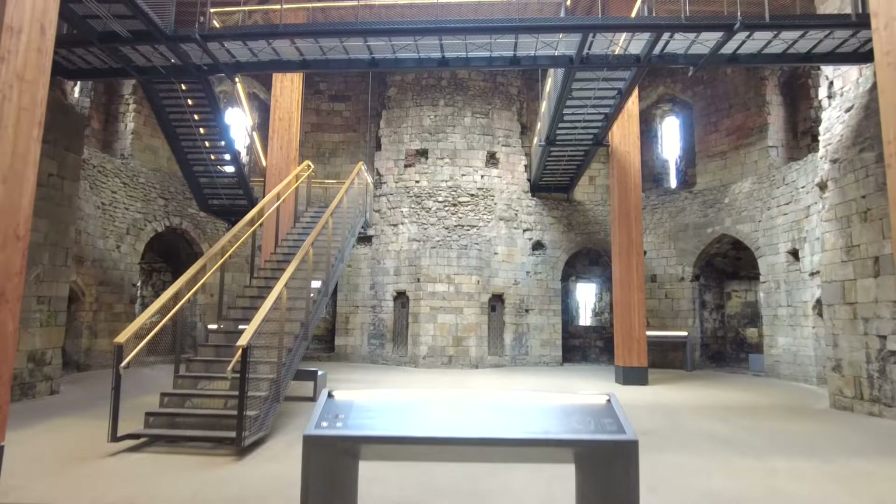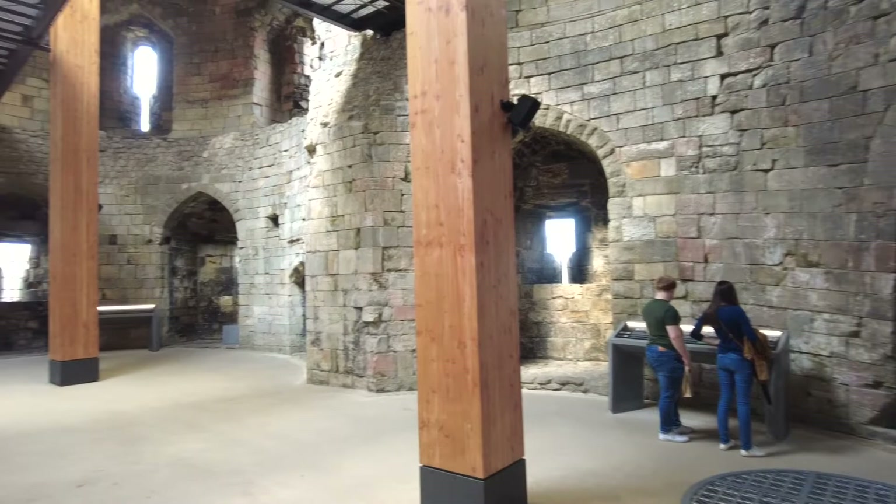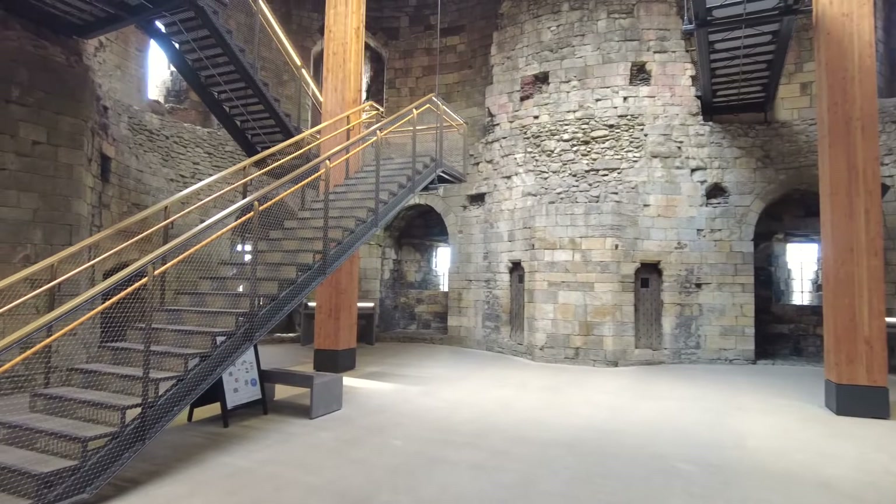As we walk into the entrance of Clifford's Tower, you can see some of the many changes that have happened following a £5 million project aimed at conserving the 800-year-old landmark.